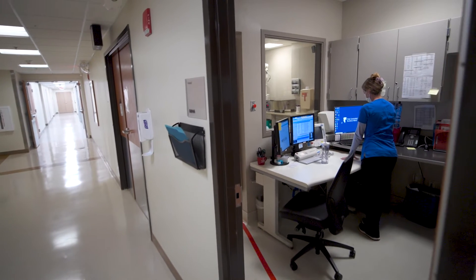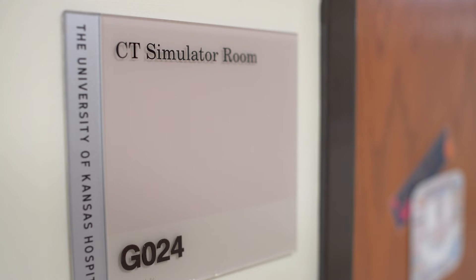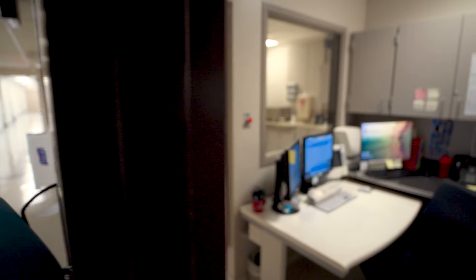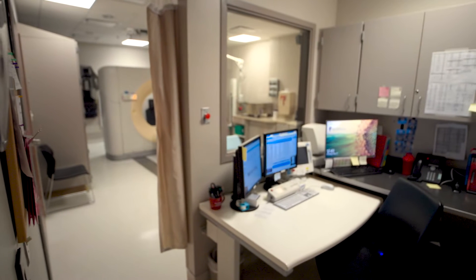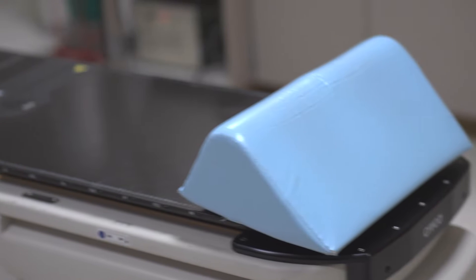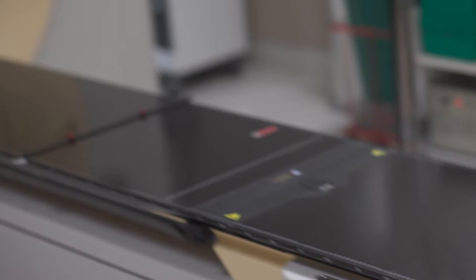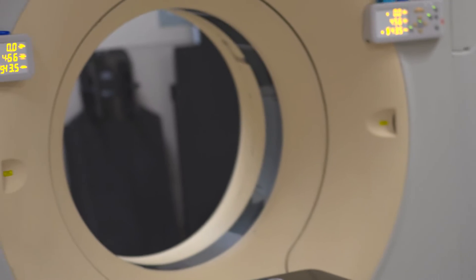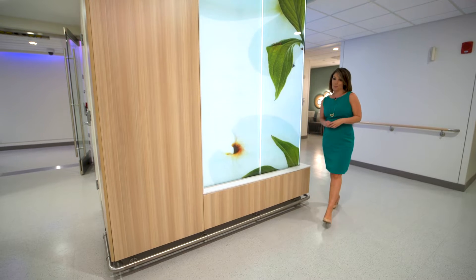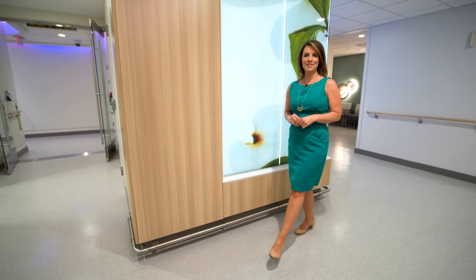Now before I show you the treatment room, I want you to understand the prep work that happens first. All Proton Therapy patients go through a process called CT simulation and treatment planning in the radiation pavilion just down the hall. The CT scan provides imaging to precisely localize the tumor that will require Proton Therapy. Some patients may have a couple of tattoo dots placed on their body to indicate where the radiation beam will be directed. No worries about any other medical devices you might have — your medical team knows what to consider, and that's all part of your personalized plan.